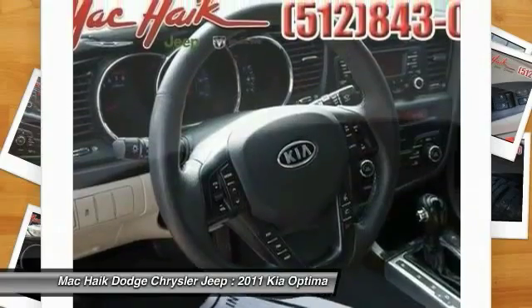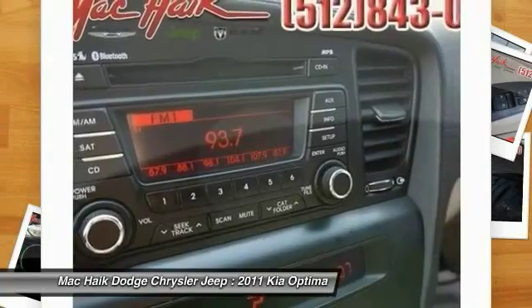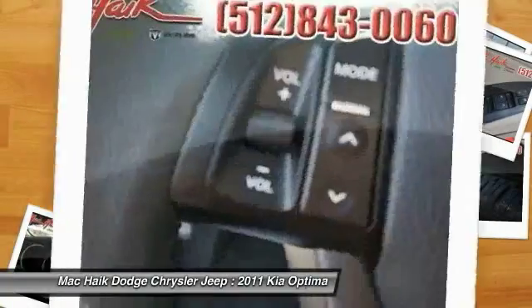Driver airbag, floor mats, auto dimming rear view mirror, PPO, and cruise control. This beauty is sure to make you the talk of the neighborhood, so call or drop in for a test drive today.